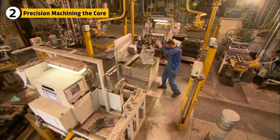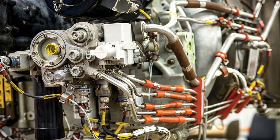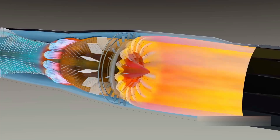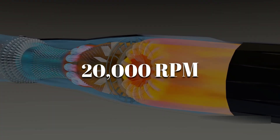Once the raw casting is secured, it enters precision machining bays where CNC mills carve surfaces with tolerances thinner than a human hair. Air passages, oil channels, and cooling ducts are drilled with exact precision. Any deviation could cause imbalance and catastrophic failure at 20,000 RPM.